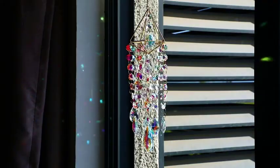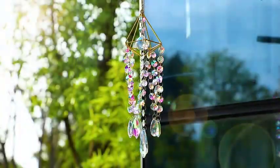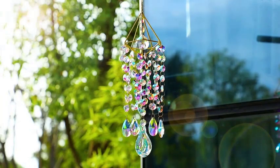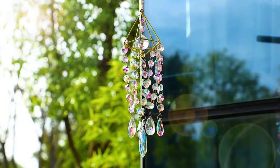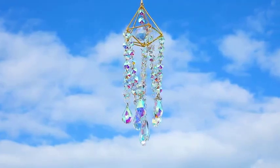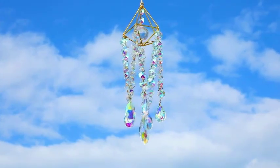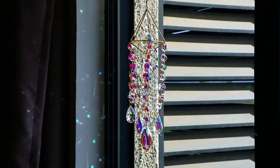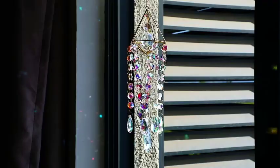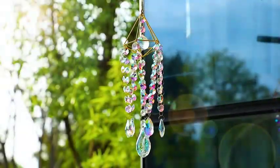Number 2: Crystal Suncatcher's Hanging Wind Chime. If you're looking to add a touch of sparkle to your outdoor oasis, look no further than the Crystal Suncatcher's Hanging Wind Chime. This wind chime features beautiful crystal accents that catch the sunlight, creating a mesmerizing play of colors. With its delicate and soothing tones, it not only creates a visual spectacle, but also fills the air with enchanting melodies.